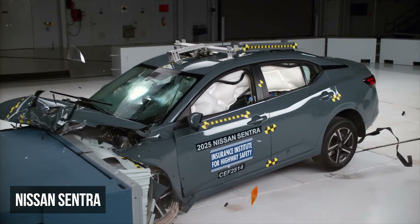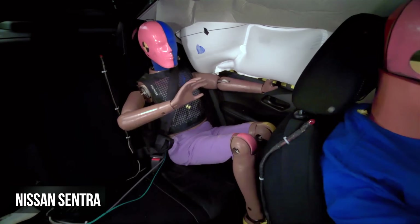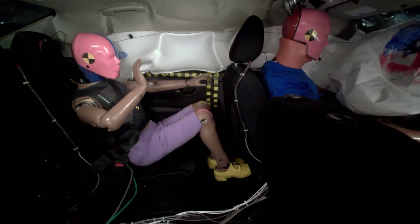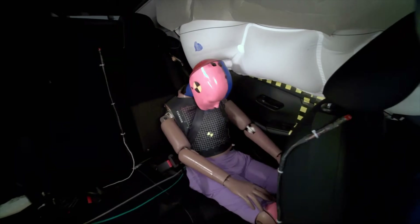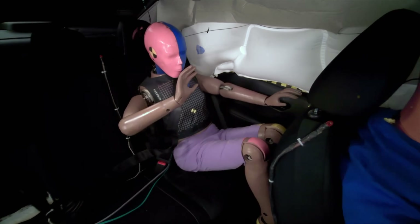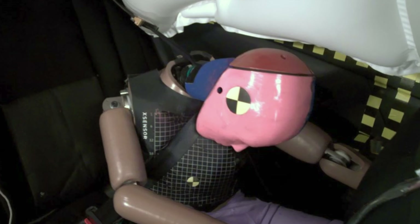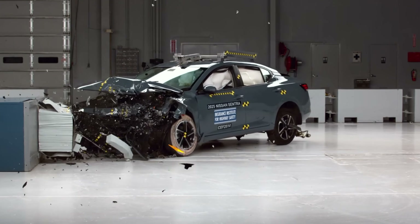In the moderate overlap test, the Nissan Sentra's rear restraint system substantially failed in two ways and contributed to the overall marginal rating. First, the rear dummy experienced submarining, where the lap belt shifted from the pelvis to the abdomen. Second, the shoulder belt slipped upward toward the dummy's neck, failing to secure the upper torso. These failures are highly dangerous.